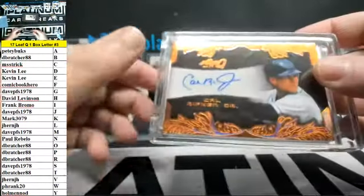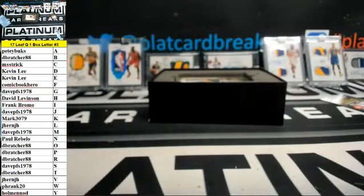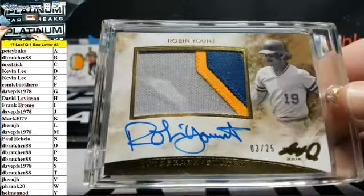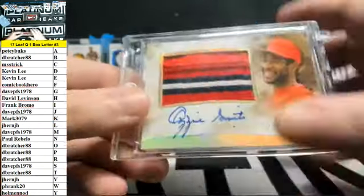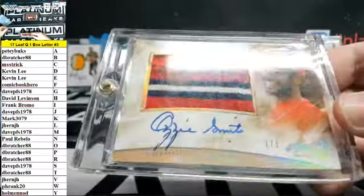Good luck, boys. First up we have R for Ripken — Cal Ripken Jr. R spot, D. Bratcher 88. Next up, Robin Yount 3 of 25 — nice patch auto here for the Y spot, Holman. Nod Yount patch auto. The Wizard, 1 of 1 — Ozzie Smith, there it is! Anybody guess Ozzie Smith? Dave PFS 1978 hits the 1 of 1 Ozzie.